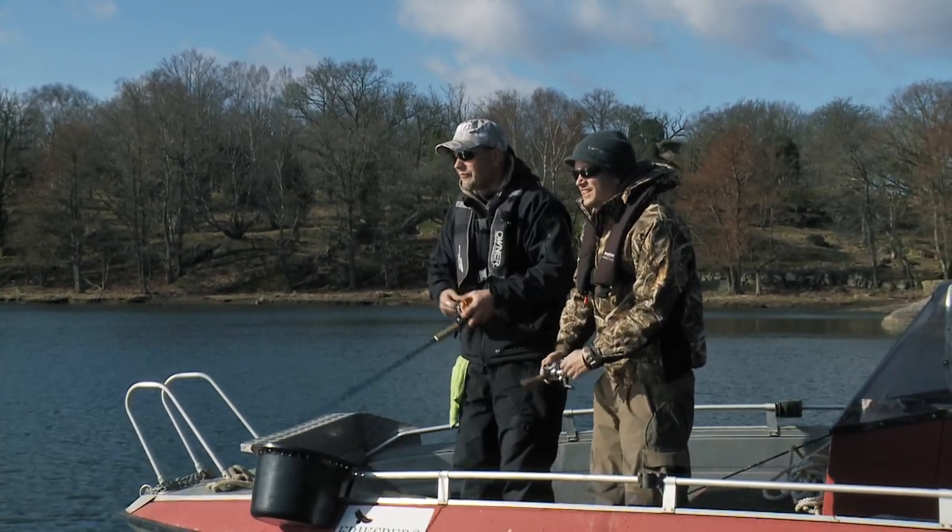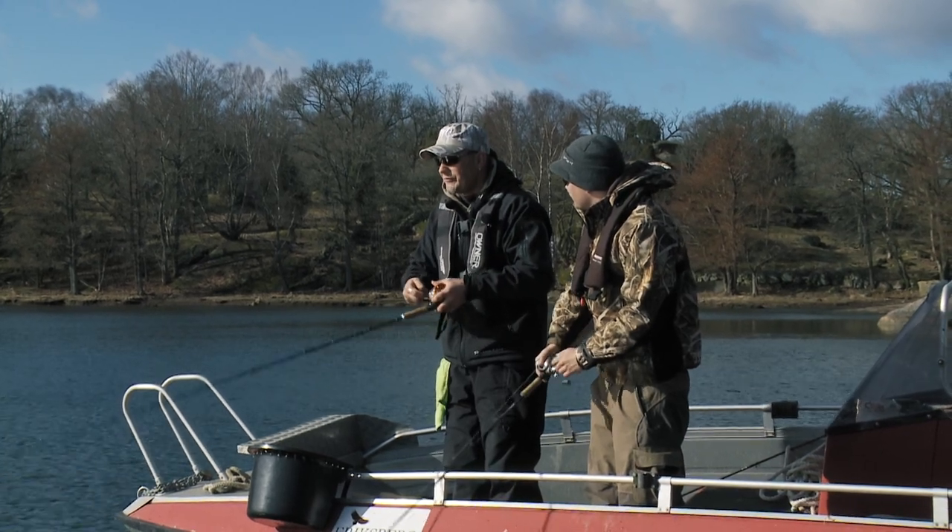Schumann, you love pike fishing just like I do, and I know one of your favorite ways of fishing for pike is with the jerkbaits.